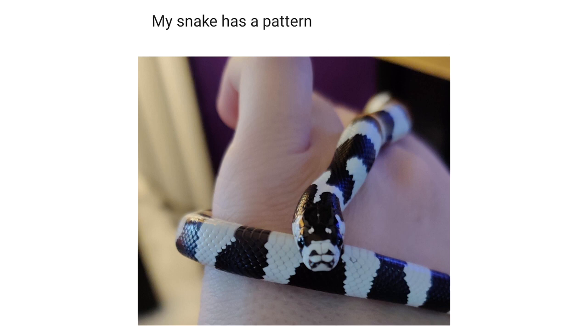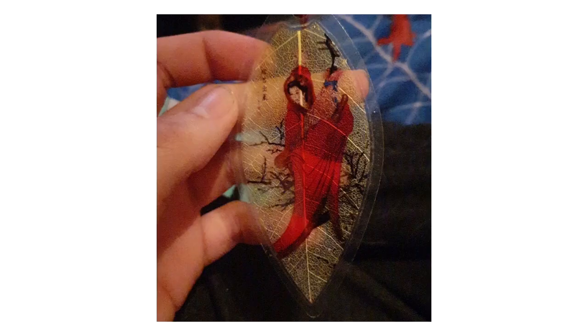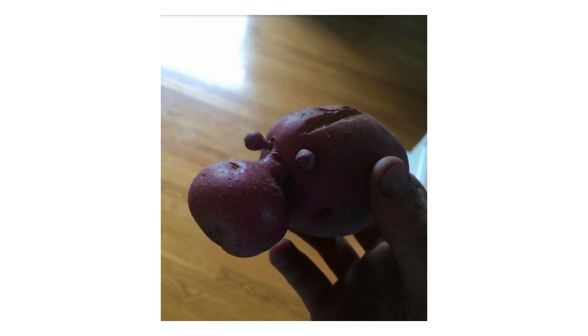My snake has a pattern that makes him look like he has fangs. Making art on leaves. This potato looks like a hippopotamus.